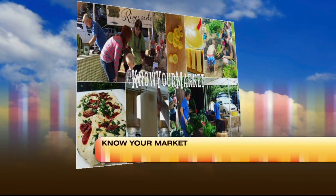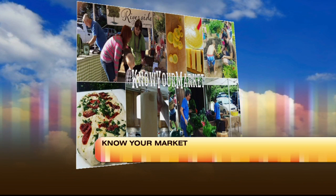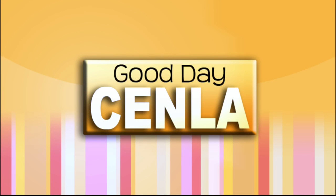What time will it all begin? The market is 9 to 1, but the cook-off is 10:30 to 11:15. Ryan, Know Your Market — check out that video series next week and come see that cook-off this weekend. The weather's going to be great. Great fall weather! We're so glad you joined us this morning on Good Day. We're going to talk home fire preparedness when we return. Stay here.